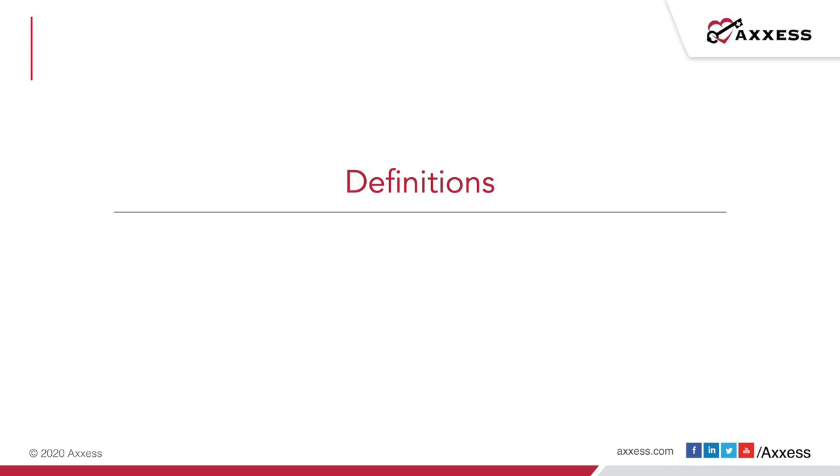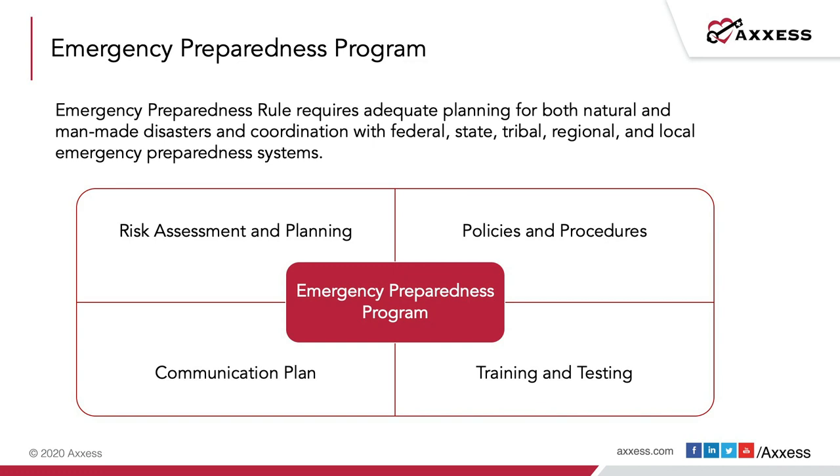We're going to start with some definitions. An emergency preparedness program requires adequate planning for both natural and man-made disasters and coordination with federal, state, tribal, regional, and local emergency preparedness systems. This is coordination at the community level to support care for patients and clients in their home. There are four key elements that comprise a strong emergency preparedness program: risk assessment and planning, policies and procedures, communication plan, and training and testing.